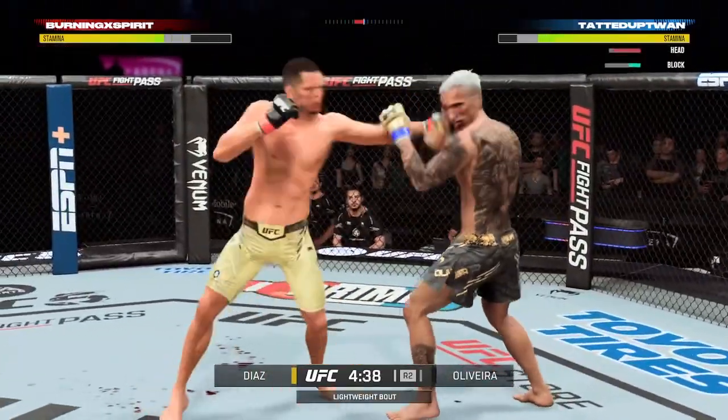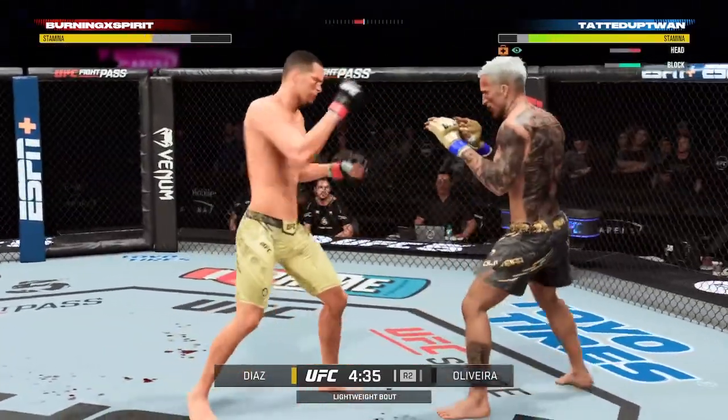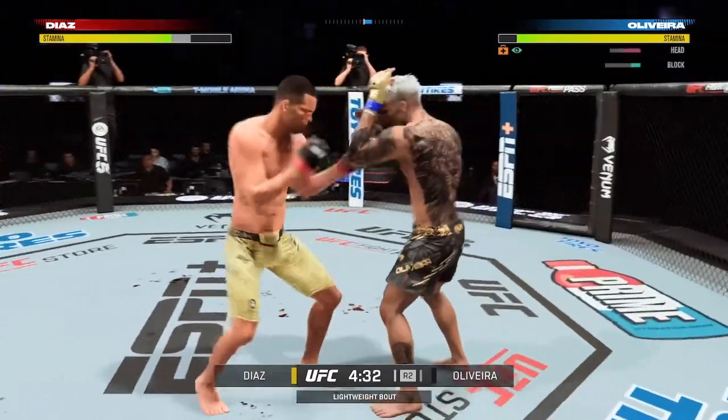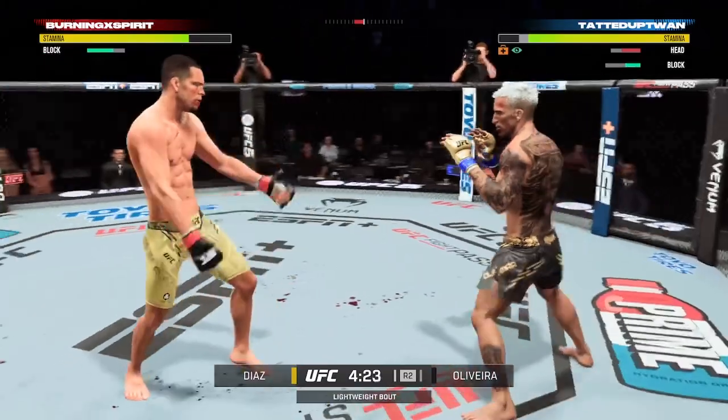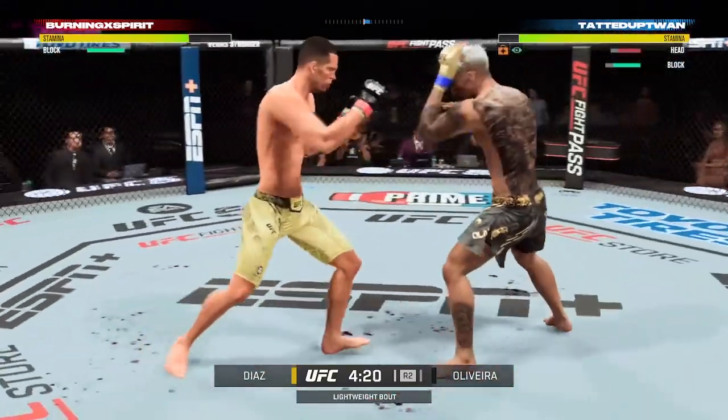Both of these guys are very evenly matched. The matchmaker did a fantastic job when they put these two in the octagon. So even though it wasn't crazy, you got to see high-level mixed martial arts.